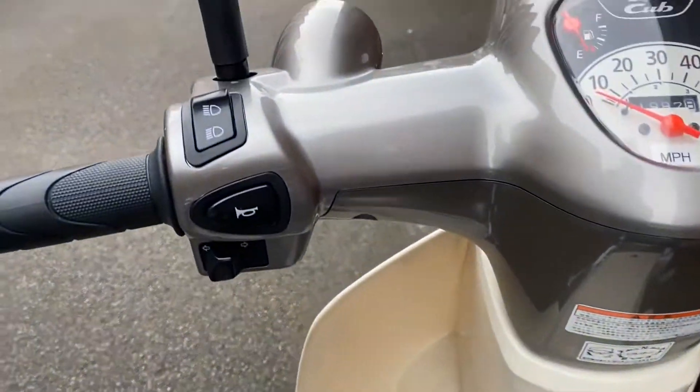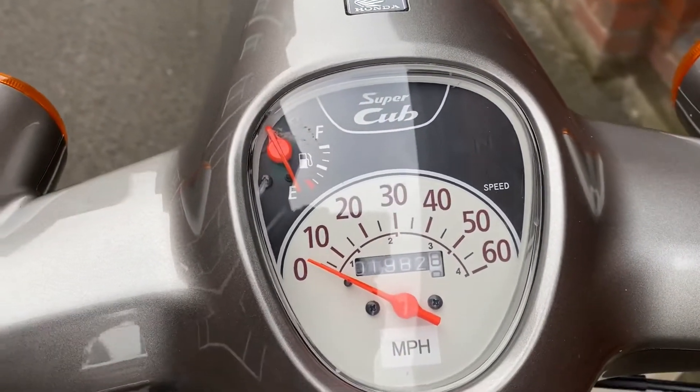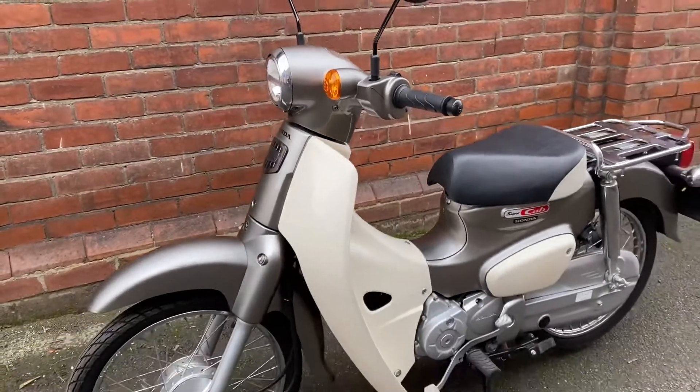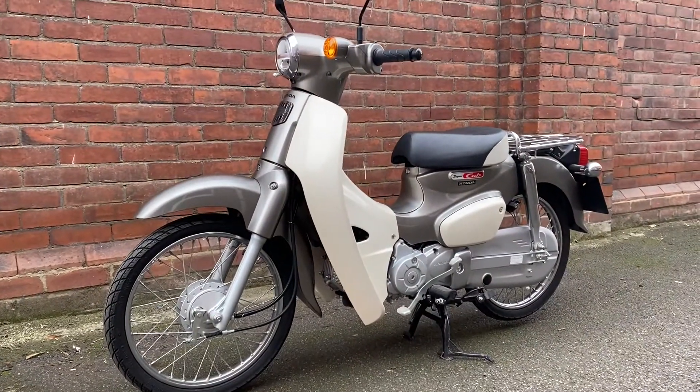Here are the controls — it's got electric start as well as kick start. It's reading 1982 kilometres, that's about 1230 miles. 2018 Honda Super Cup C50 new generation. I'll see you later.